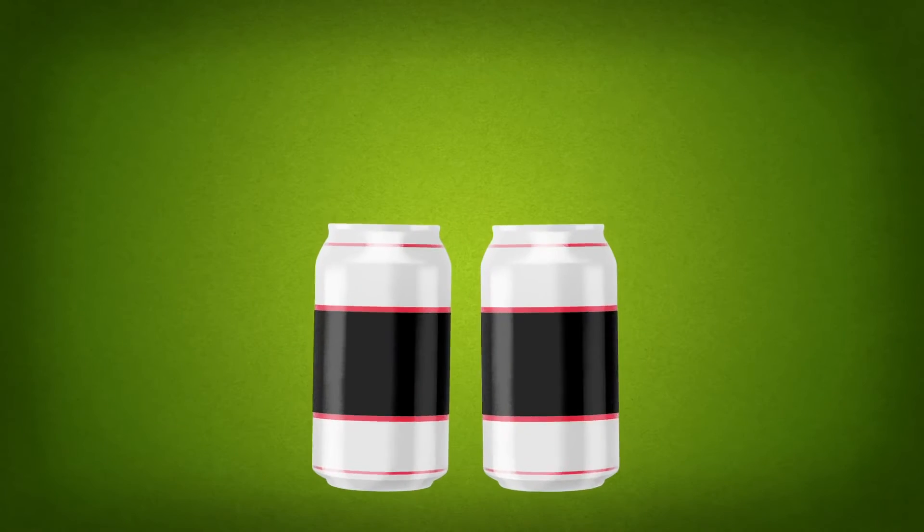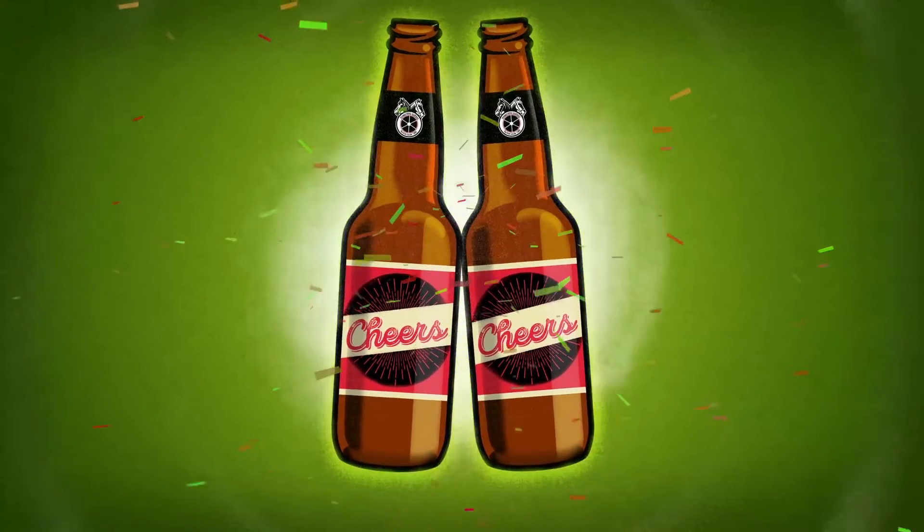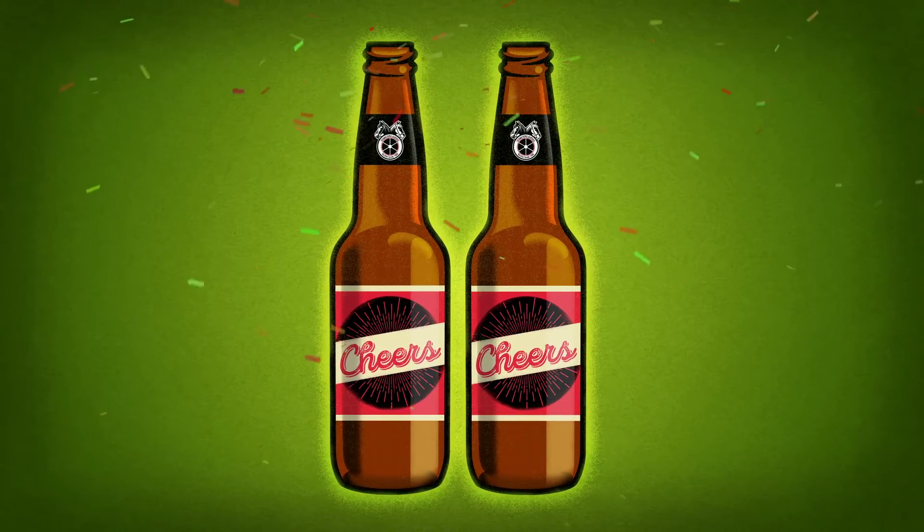Compare these two sounds. The sound of the glass bottle is far more festive.